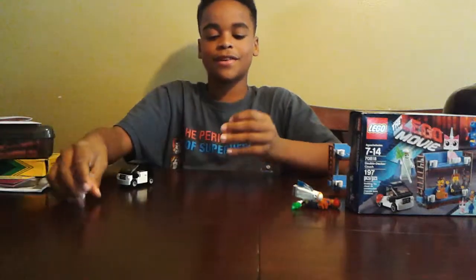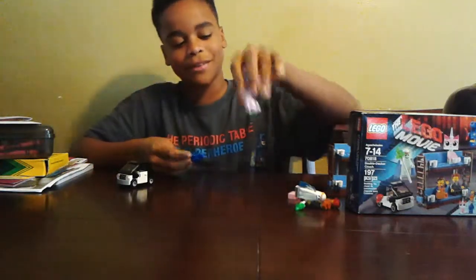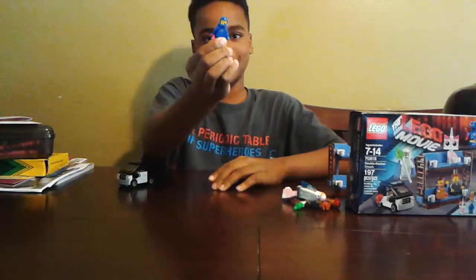Here's Unikitty, with her sad face and her — well, not really happy face, more of a confused face. And there's Benny, with his happy face.